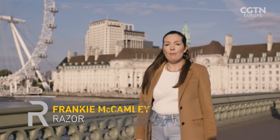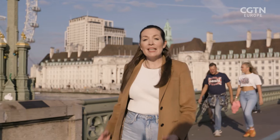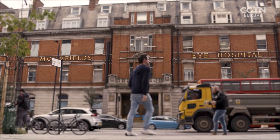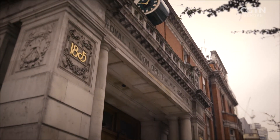Age-related macular degeneration, or AMD, is an eye condition that affects millions of people around the world. In the UK, it's the biggest cause of sight loss. Here in London, scientists are developing a new treatment that could help people see again. The project is a collaboration between King's College London and Moorfields Eye Hospital.